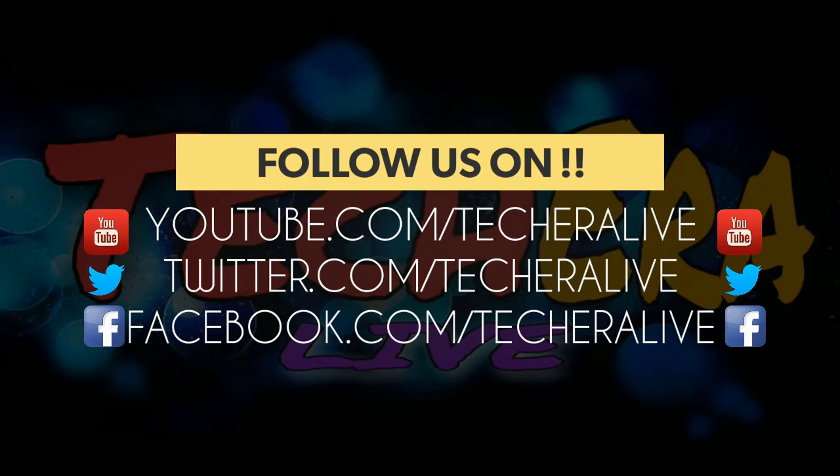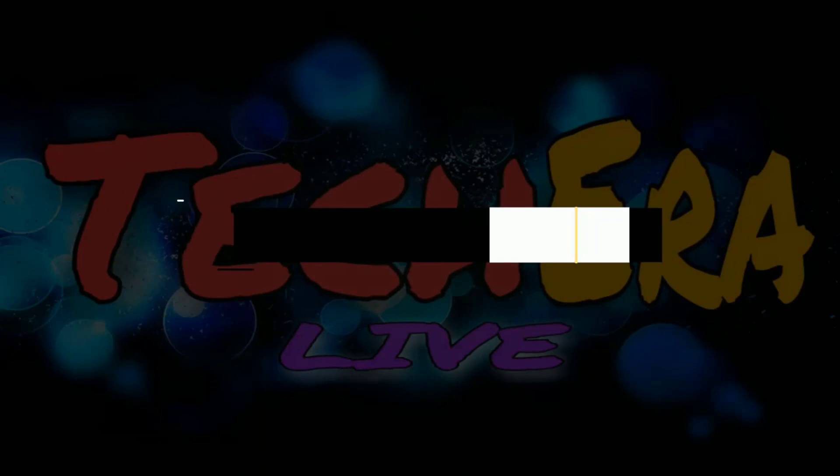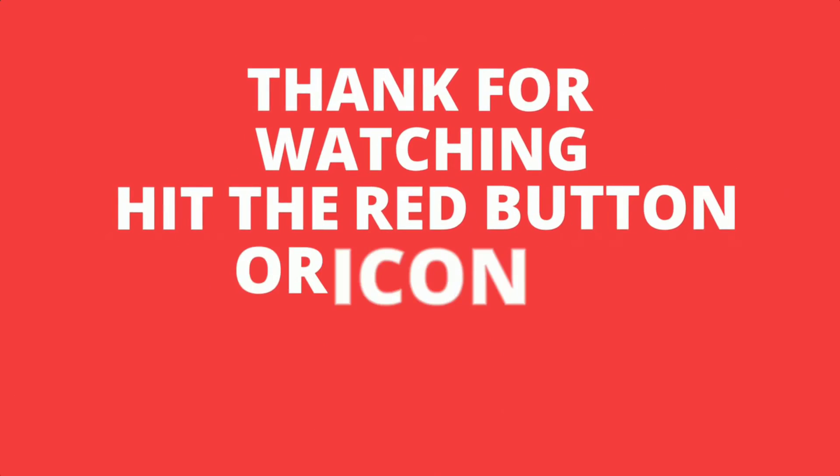Thanks for watching this episode. If you like this video, hit the thumbs up button. And if you're new to this channel, consider subscribing. See you in our next video — till then, stay happy, stay healthy and stay subscribed.